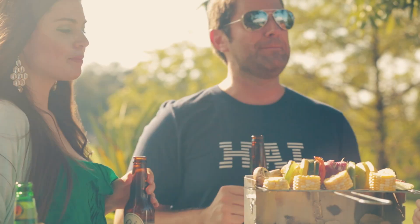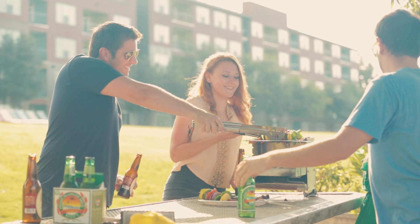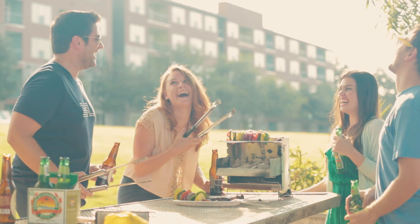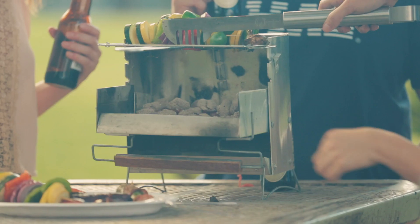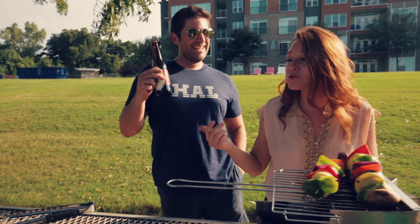When we're grilling with friends, we want to be able to socialize and be close to everyone. This grill allows you to grill and eat at the same time, so it's something that everyone in the whole group can participate in.